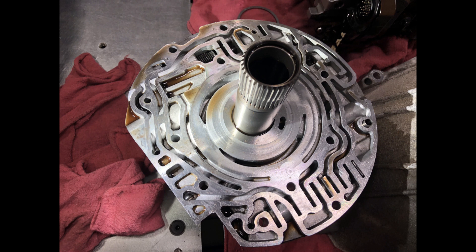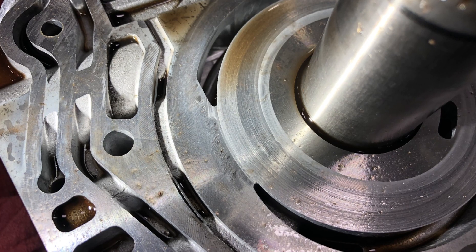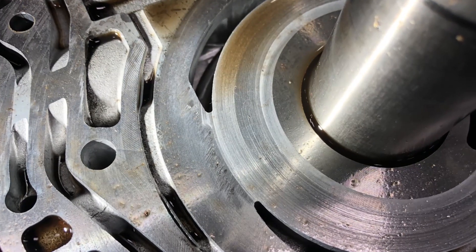Material from the torque converter went through the transmission pump and scored the pump. You can see in this close-up image the scoring on the pump.